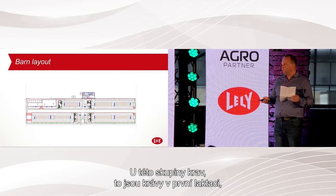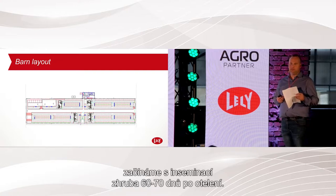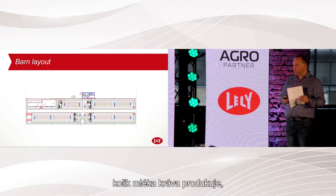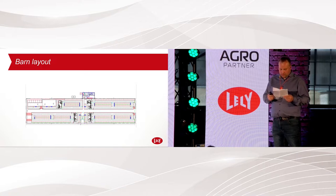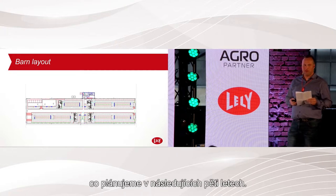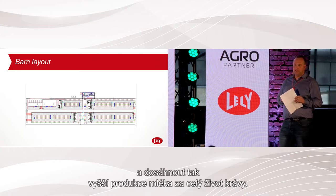For first lactation cows I start inseminating 90 days after calving. For second lactation and up, I start around 60 to 70 days after calving, depending on milk yield and whether the cow has enough energy to get pregnant. For the next five years, the plan is to continue optimizing the farm setup as it is today — raise production in a healthy way and reach a high lifetime production per cow.